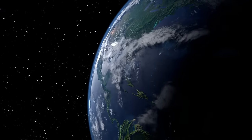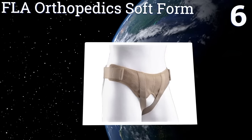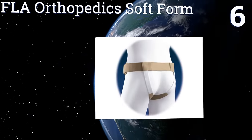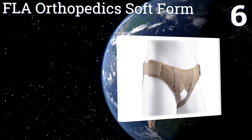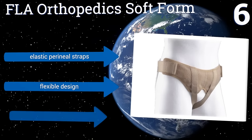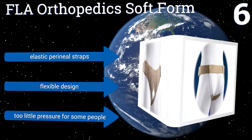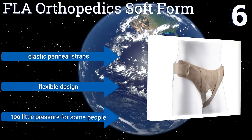At number six, with an FLA Orthopedic Soft Form Belt wrapped around your pelvis, you might even forget about the inguinal hernia that necessitated its use. This support system is surprisingly comfortable thanks to its soft materials and wide range of adjustment options. It features elastic perineal straps and a flexible design, but it exerts too little pressure for some people.